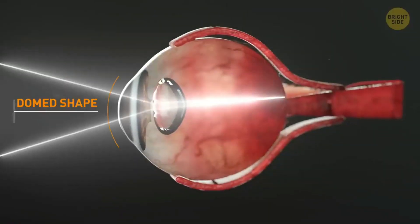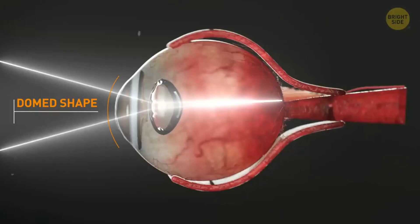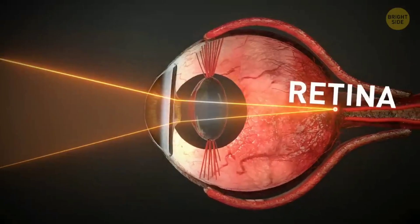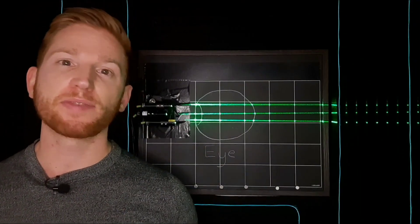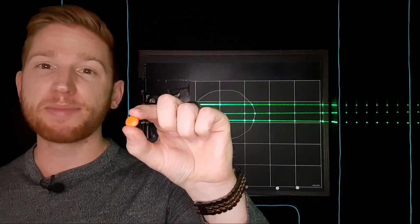The cornea is the front surface of your eye and does a lot of the bending of light into your eye. The lens right behind your cornea finishes bending light to form an image on your retina. The lens changes its shape to shift your focus from things up close to things further away, and it's about the size of an M&M.